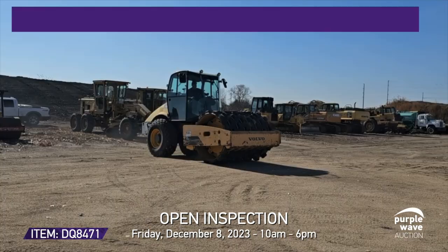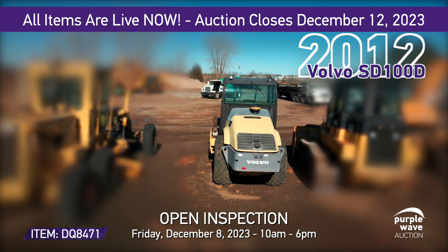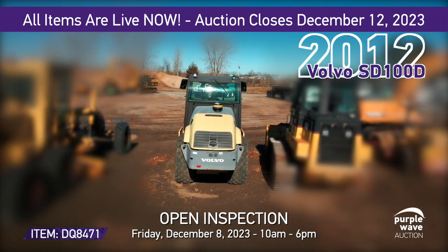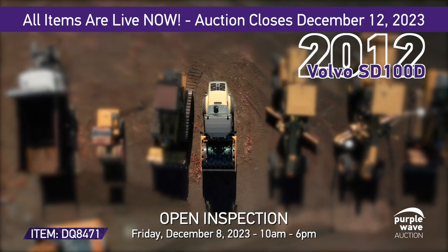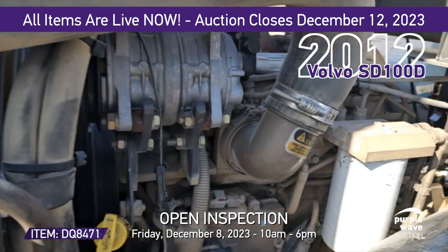Step up for a chance to own the 2012 Volvo SD100D vibratory roller. This diesel dynamo, with just 2,080 hours, is powered by a Cummins QSB 4.5 liter engine delivering 130 horsepower.